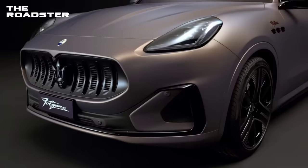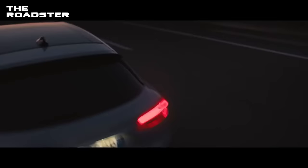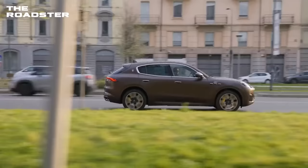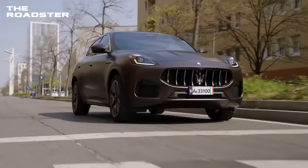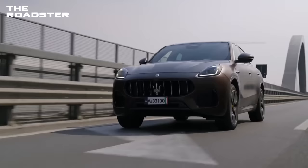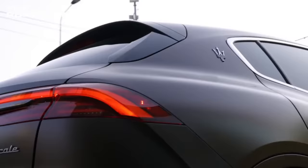Maserati Grecale Folgore. With the 2024 Grecale Folgore, an electric version of its new Grecale SUV, Maserati is revitalizing its lineup. Given that the Italian word "folgore" means lightning, we anticipate the EV crossover to bolt from the rest. The Grecale Folgore will join the Gran Turismo Folgore sports car in Maserati's electrified lineup. With a few notable exceptions like a distinctive grille treatment and beautiful Folgore-specific wheel designs, the Grecale Folgore's exterior style closely replicates the gasoline-powered counterpart. Maserati has promised a large 105-kilowatt-hour battery pack, which should offer a highly competitive driving range.